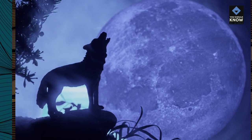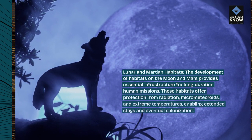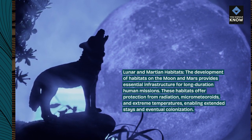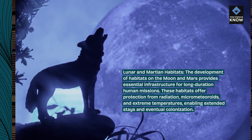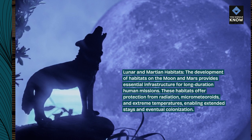Lunar and Martian habitats. The development of habitats on the Moon and Mars provides essential infrastructure for long-duration human missions. These habitats offer protection from radiation, micro-meteoroids, and extreme temperatures, enabling extended stays and eventual colonization.